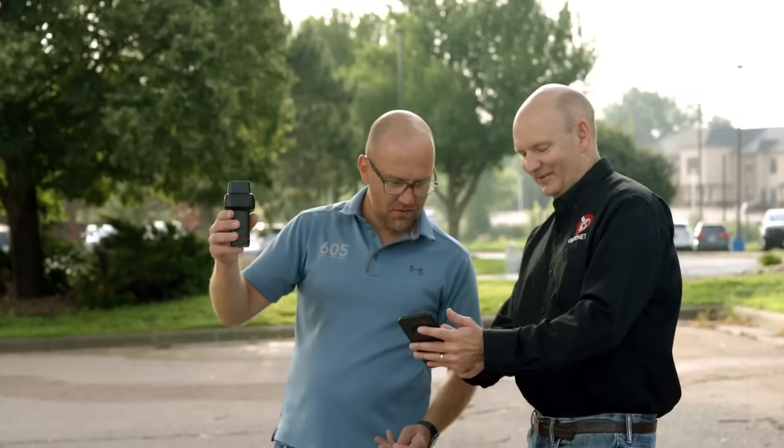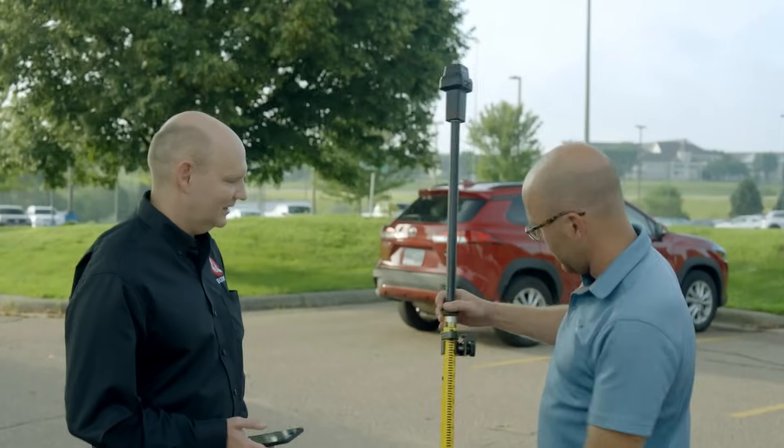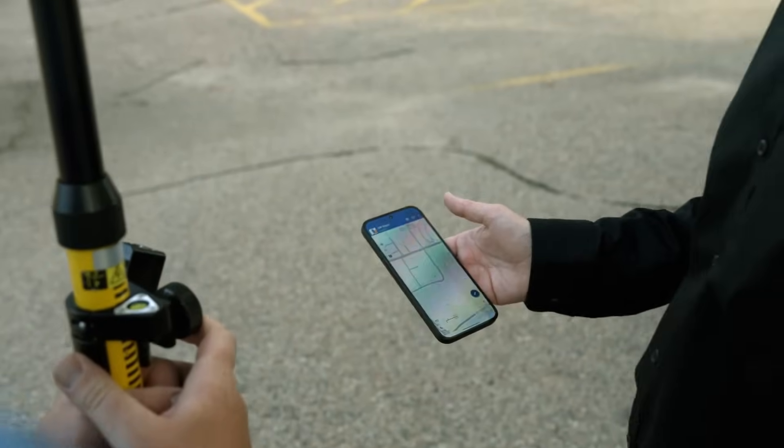Construction is starting to take off too, with getting more survey rovers and construction equipment with grade control. So we're just getting the word out there and the service proves itself.